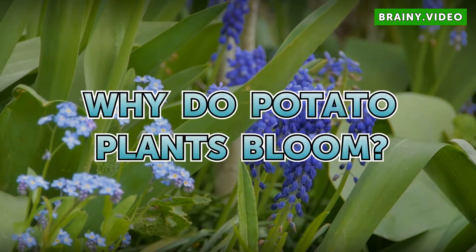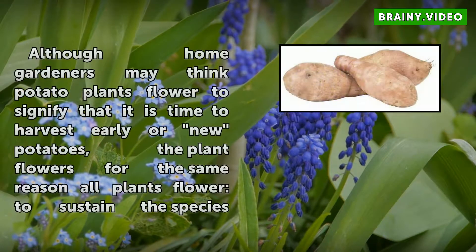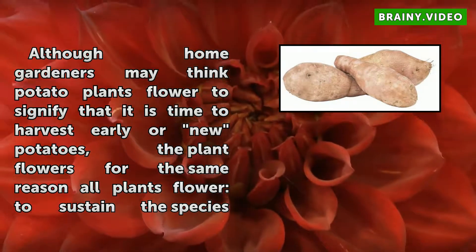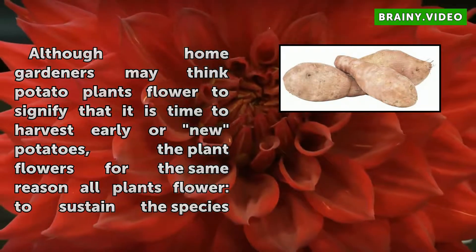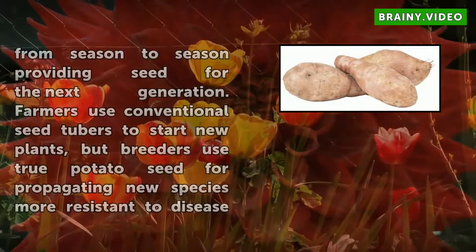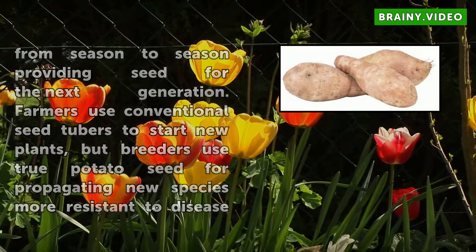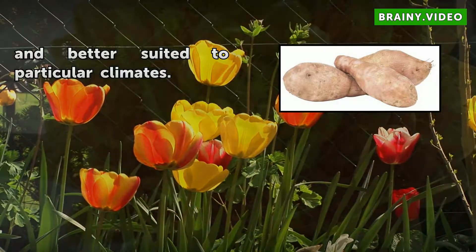Why do potato plants bloom? Although home gardeners may think potato plants flower to signify that it is time to harvest early or new potatoes, the plant flowers for the same reason all plants flower — to sustain the species. From season to season, providing seed for the next generation, farmers use conventional seed tubers to start new plants, but breeders use true potato seed for propagating new species more resistant to disease and better suited to particular climates.